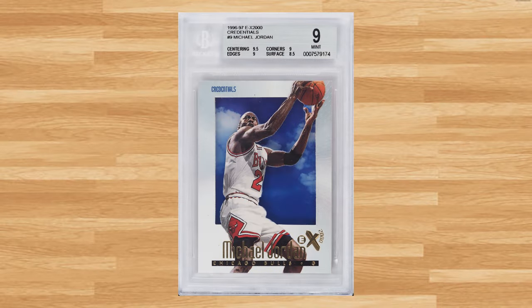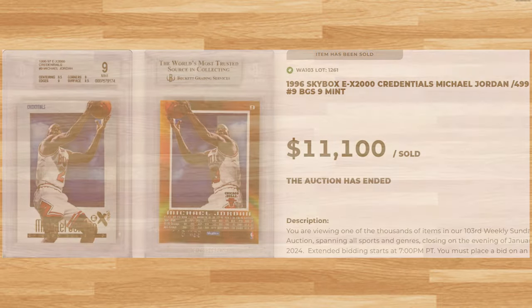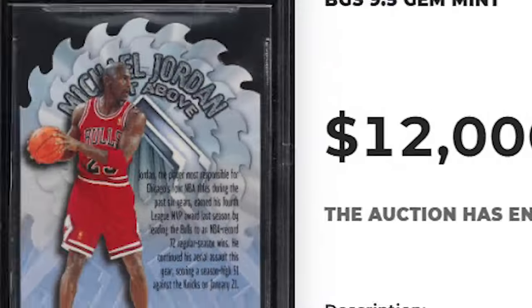Up next at number 2 is this 1996 Skybox EX2000 Credentials Michael Jordan card number 9, serial numbered out of 499. This was in a BGS 9 and it sold for $11,100. And make that three straight appearances to top off today's list at number 1, with this 1996 Skybox EX2000 A Cut Above Michael Jordan card number 5. This die-cut insert was in a BGS 9.5 and it sold for $12,000 even.